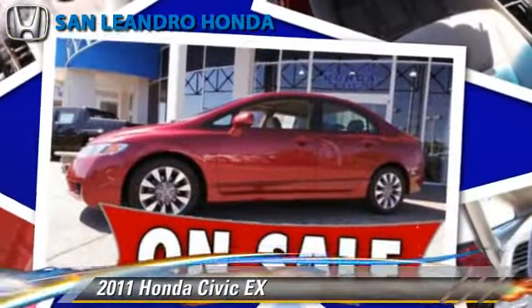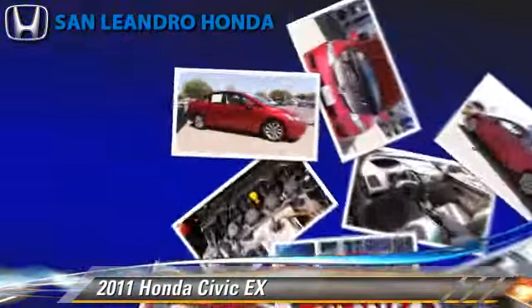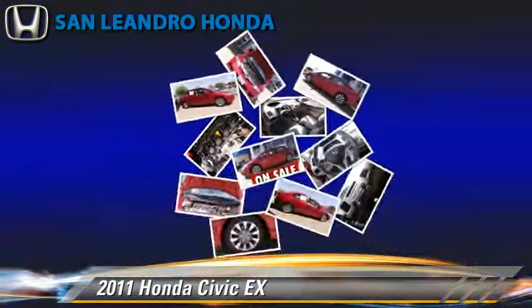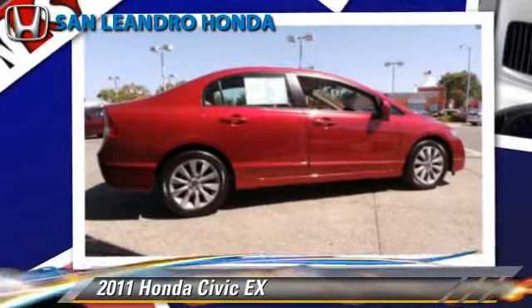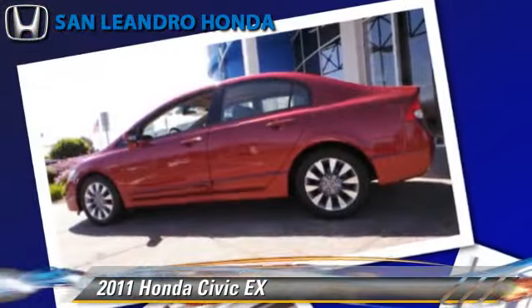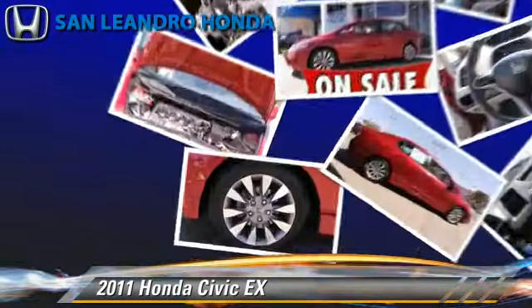The 2011 Honda Civic EX, powered by a 1.8-liter four-cylinder engine with a five-speed automatic transmission. This vehicle has fewer than 30,000 miles on the odometer and gets up to 36 miles per gallon.